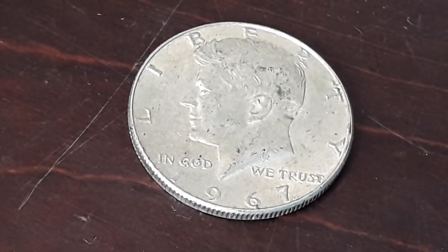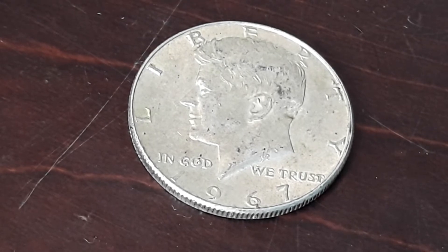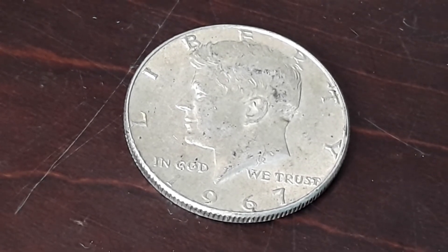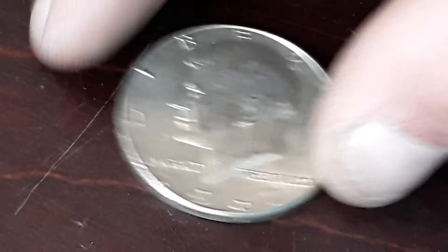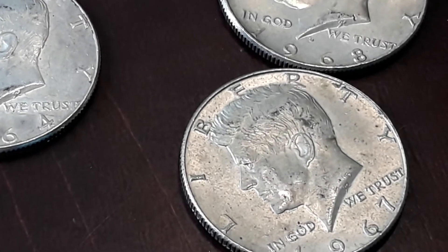Wow guys, actually found some silver that wasn't an ender, and it was actually the very next roll. So now the silver count is up to 3 — we got 2x 90% and a 40%. Let's get back into the hunt.